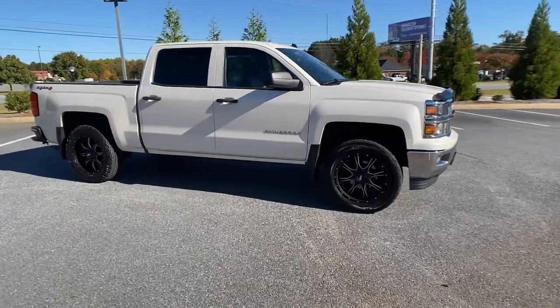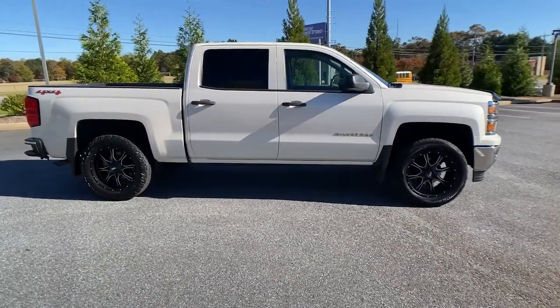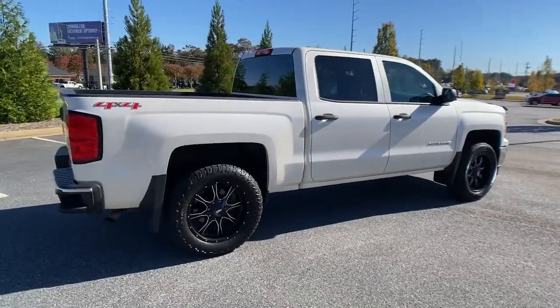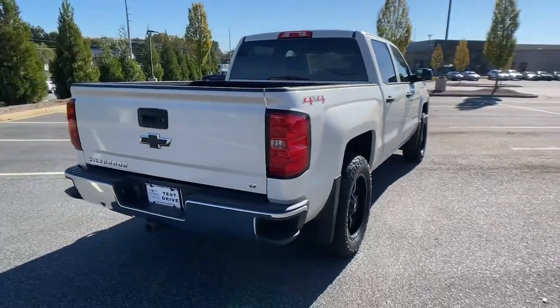Get into a car with value. 2014 Chevrolet Silverado 1500. This vehicle is an outstanding buy with fewer than 250,000 miles on the odometer.